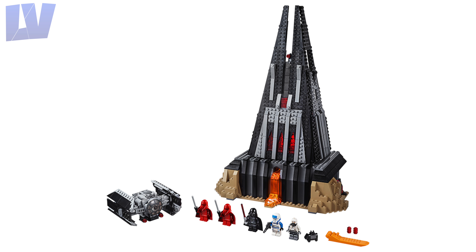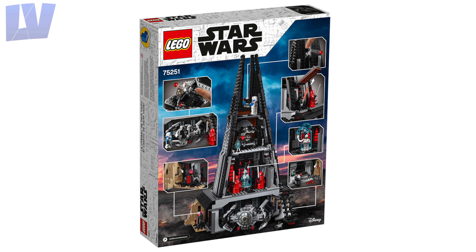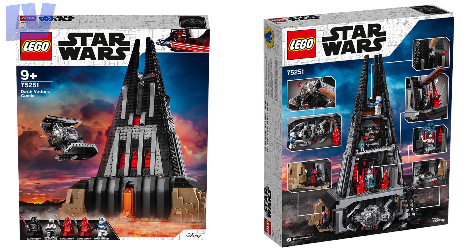The set requires 1,060 pieces to build and will cost $120. It will be an Amazon and Lego store exclusive, which I think is why the box art is different.